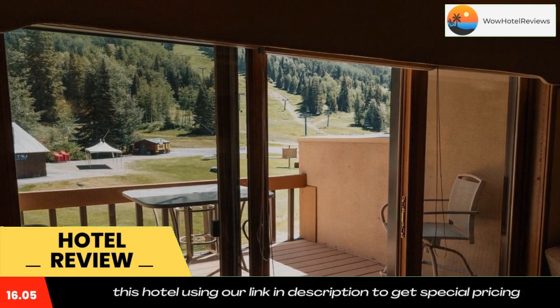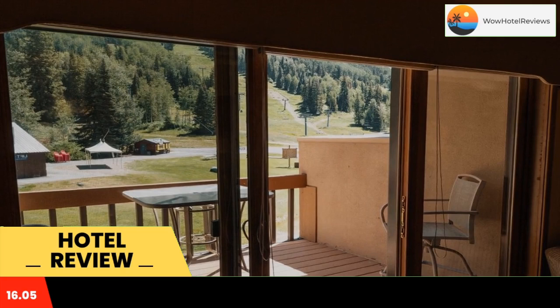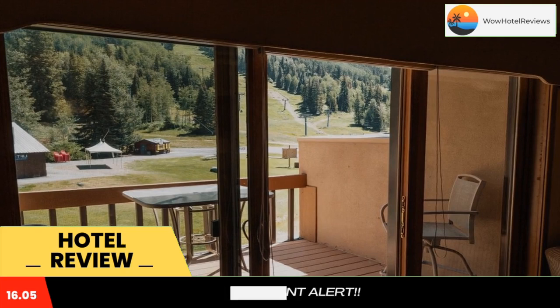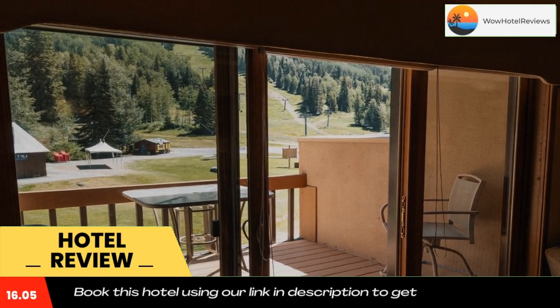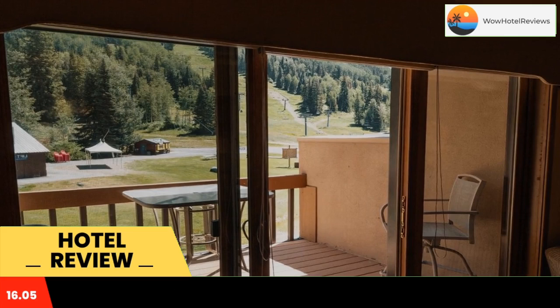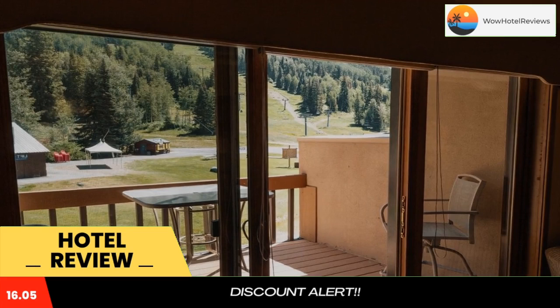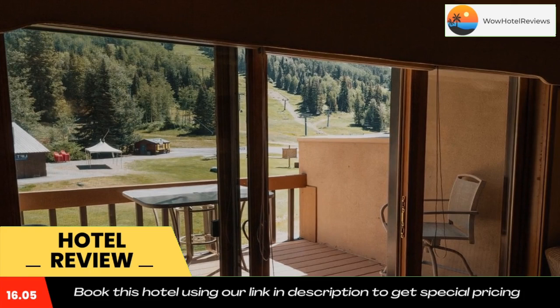Purgatory Village two-bedroom condo hotel room has accommodations with ski-to-door access and free Wi-Fi throughout the property. The property is around 14 miles from Pinkerton Hot Springs, 18 miles from Durango Hot Springs, and a four-minute walk from Durango Mountain Resort. Every room comes with a balcony, and rooms include a patio with bed linen.